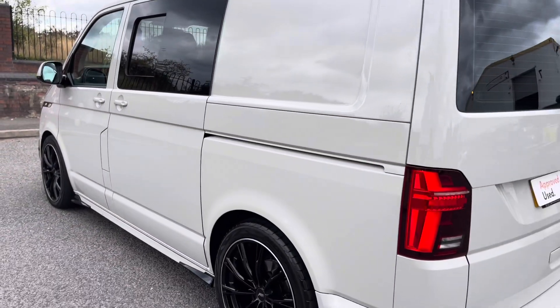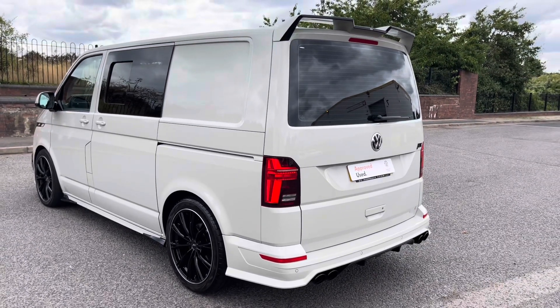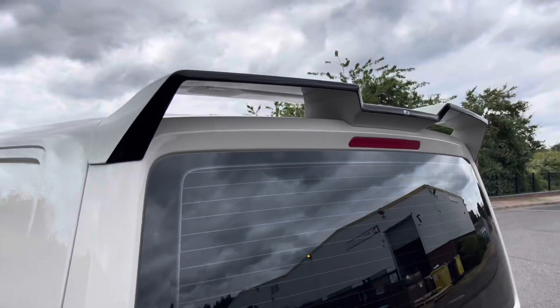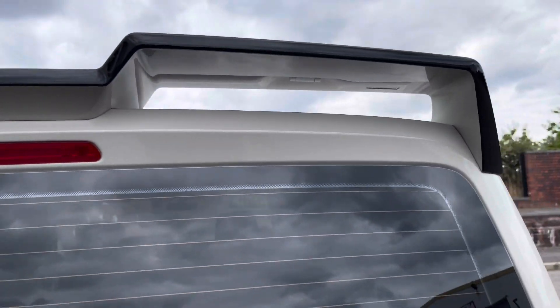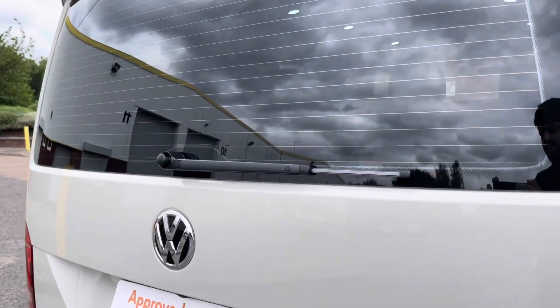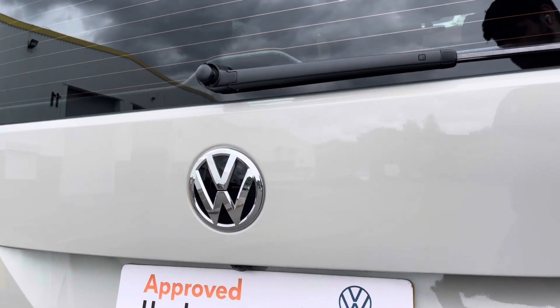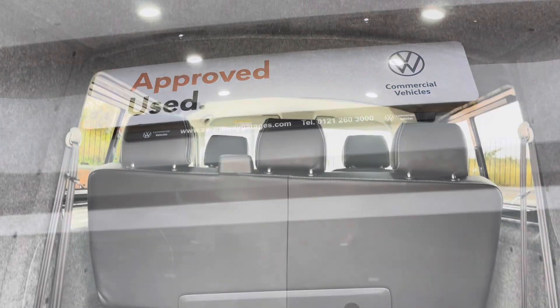Moving round to the rear of the vehicle, it is fitted with a tailgate that has a power latching feature. Unique to ABT vans is this rear spoiler, which again comes with contrast high gloss black. The tailgate also features a rear view camera located just above the rear number plate.